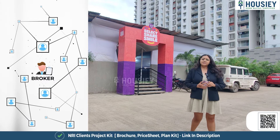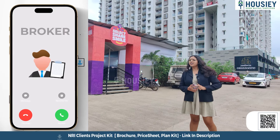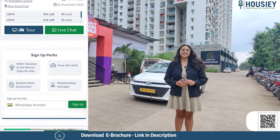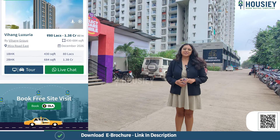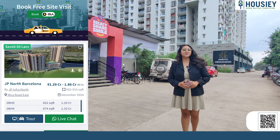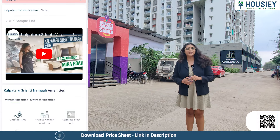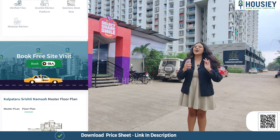Unlike current listing platforms where, if you want to inquire, you have to share your contact with multiple brokers — on Housie, we connect you directly with developers. Housie is not a listing platform for brokers or builders. So let's go ahead and book your dream home directly with builders on Housie.